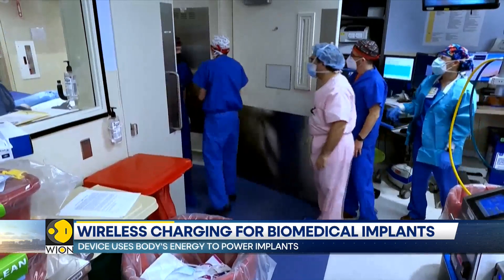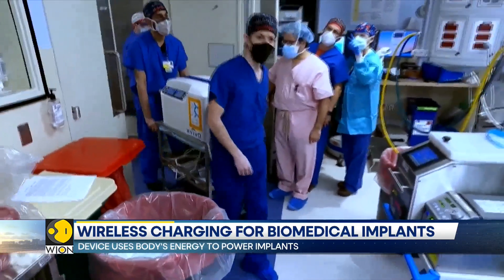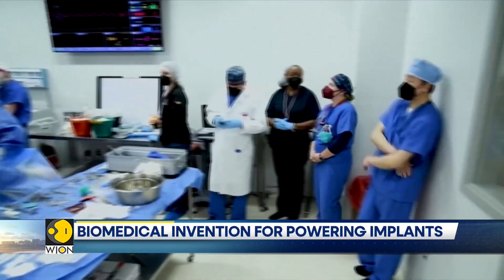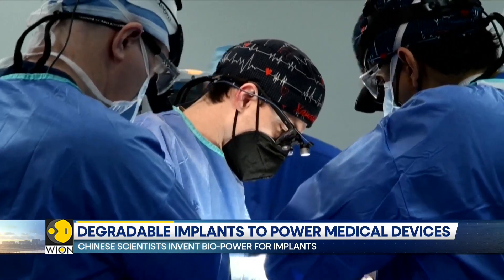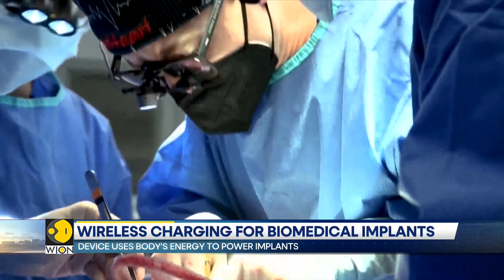During this medical trial, the implant effectively reduced fever in rats, showcasing its potential for controlled drug release. While challenges remain, like turning the device on and off, this prototype marks a significant stride in advancing implantable bioelectronic devices.